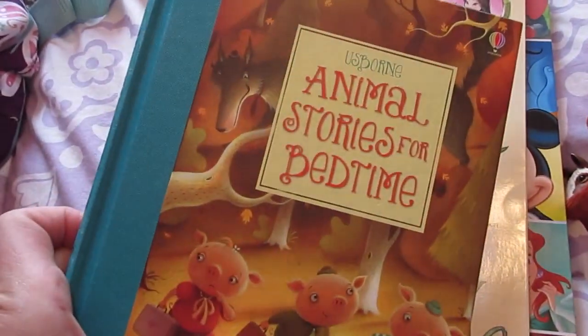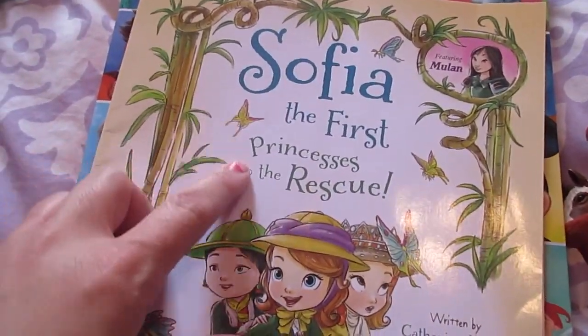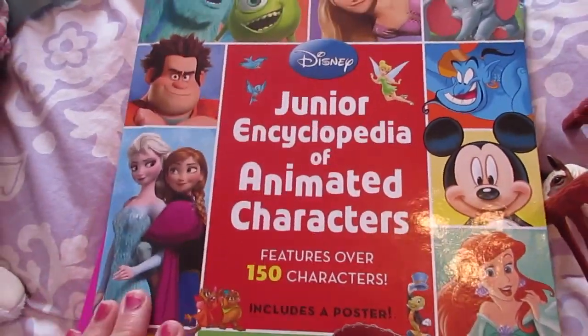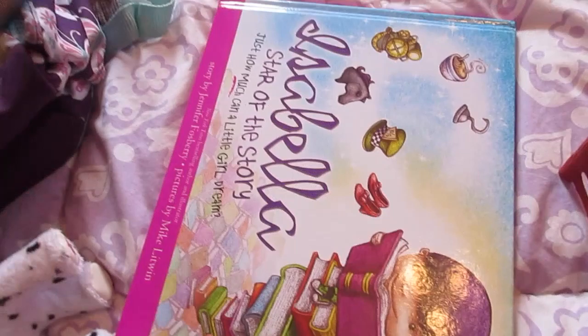She also has these books: the Usborne Animal Stories for Bedtime, the Sophia the First Princesses to the Rescue book — one of her favorites — the Junior Encyclopedia of Animated Characters, and also Isabella, Star of the Story. So she's going to take those books.